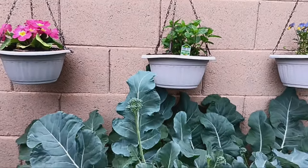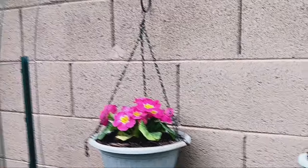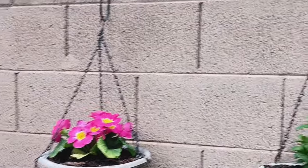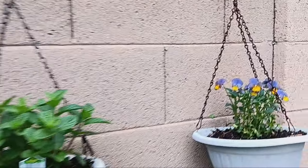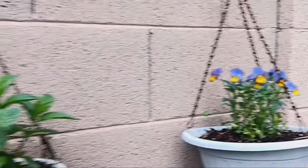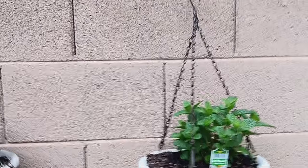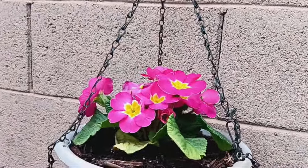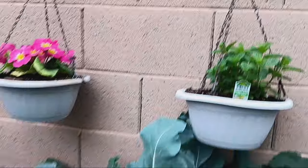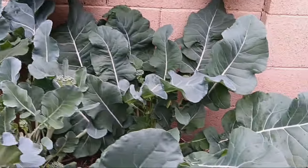I threw away the package the new flowers came in, so I don't know what they are — comment down below if you know! They're starting to get some bee action. We also have another sweet mint here — look at how pretty that one is. And our broccoli is doing quite well.